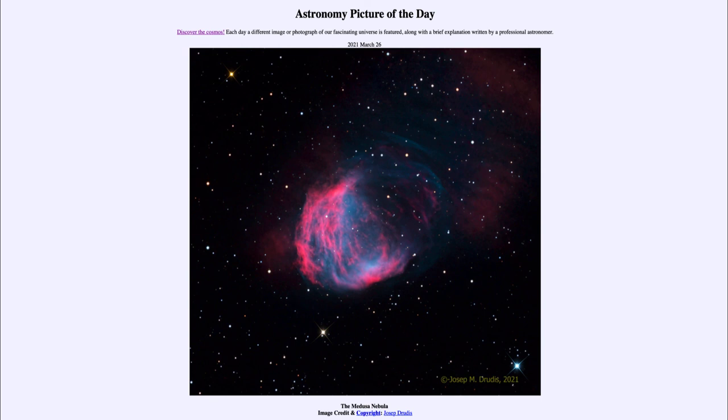That was our Astronomy Picture of the Day for March the 26th of 2021, titled the Medusa Nebula. We'll be back again tomorrow for the next picture. Have a great day, everyone, and I will see you in class.